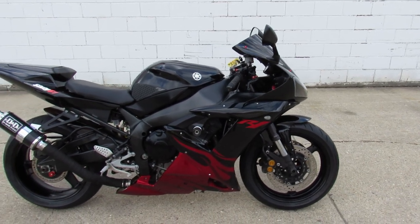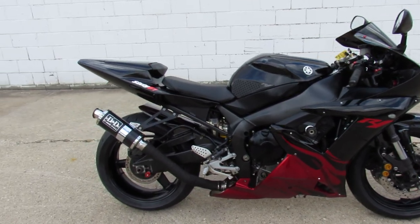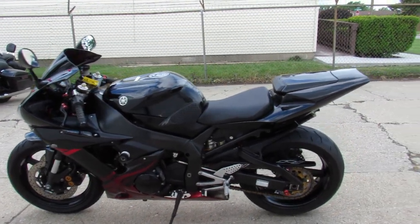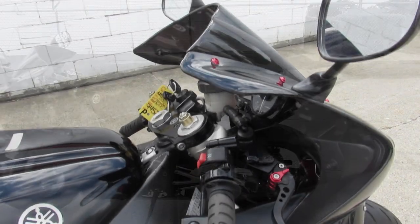Hey guys, ApprovalPowerSports.com here doing some videos on the used sport bikes. We just got this one in. It's a leader bike, it's not going to be here long. It's a 2003 R1.